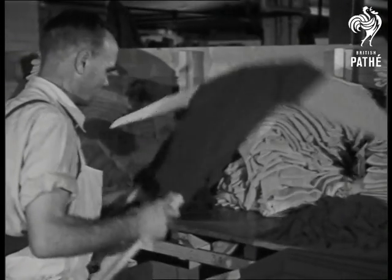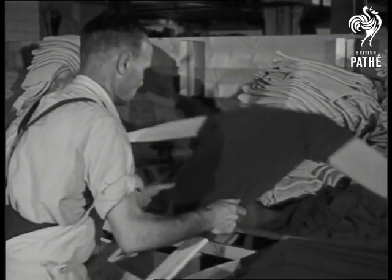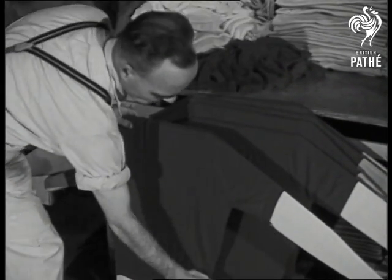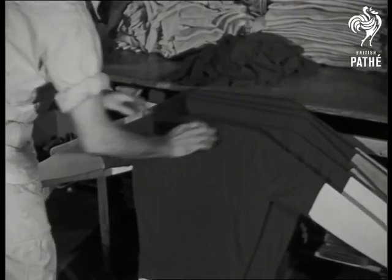The garments now earn a short rest, when they are fitted to wooden shapes, where they will dry naturally in carefully regulated heat, to ensure they always keep their shape and size.